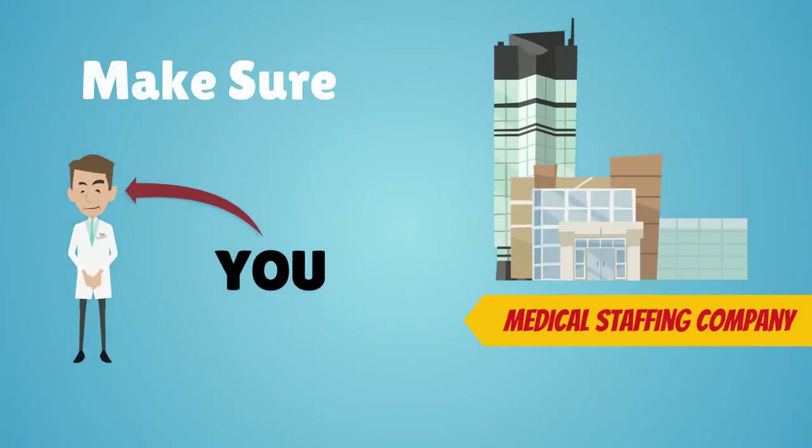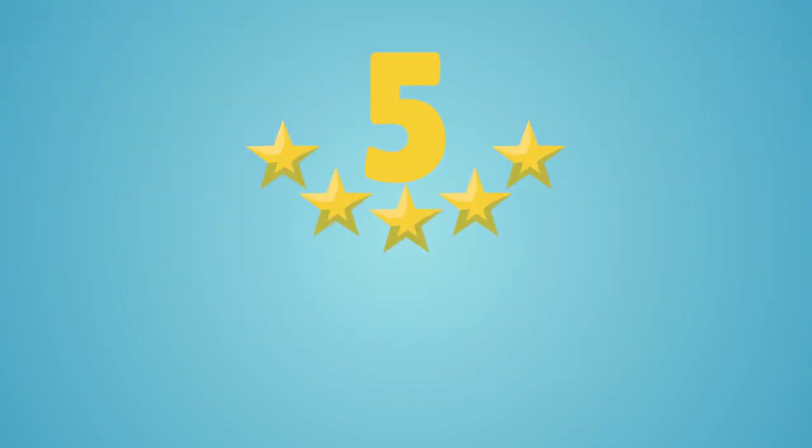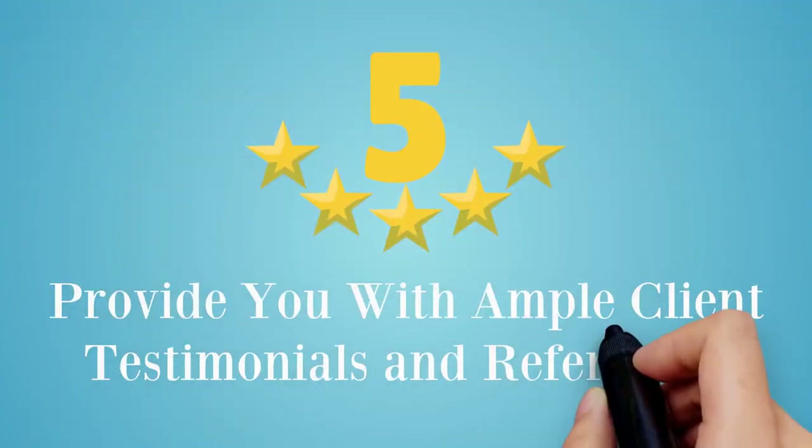Make sure the medical staffing company you choose has a strong reputation in the industry and can provide you with ample client testimonials and references.